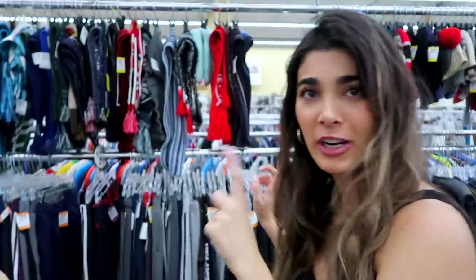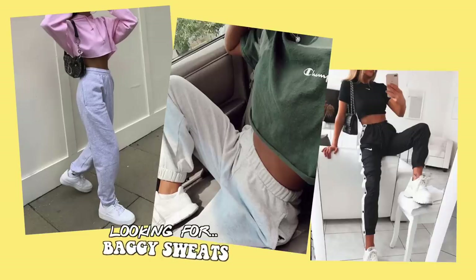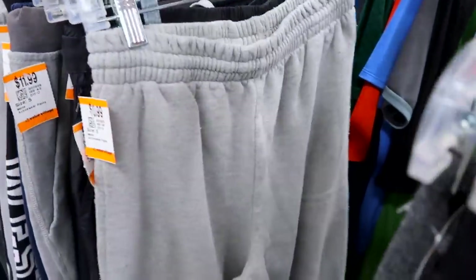Now we're in the sweatpants area. I personally love shopping in the men's sweatpants section because I love being comfortable — if I'm not wearing my favorite vintage jeans, I'm probably wearing some sweats. I always make sure to sift through every single one because you never know exactly where you might find what size.